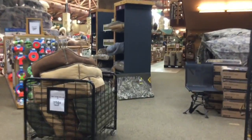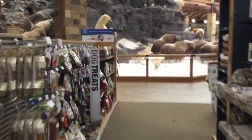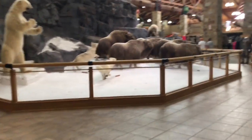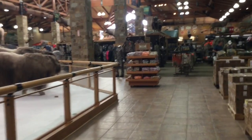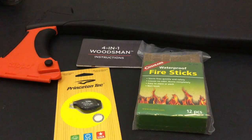All in all, Cabela's has pretty much anything and everything you could possibly want. If you're in the area or have one nearby, definitely check them out. If you're a serious outdoors enthusiast, this is the place you must go.